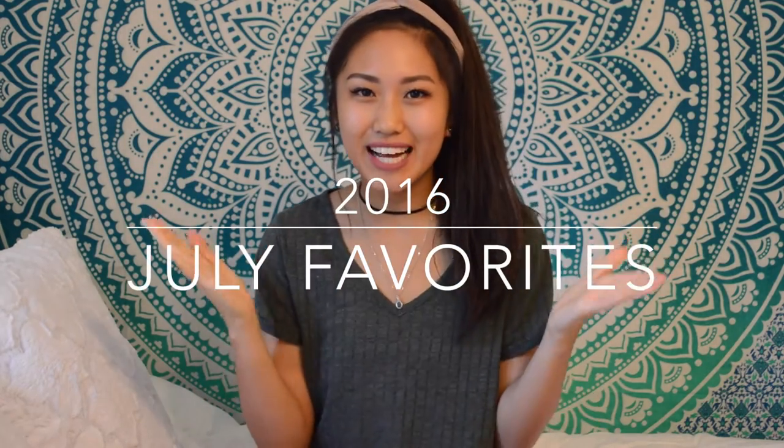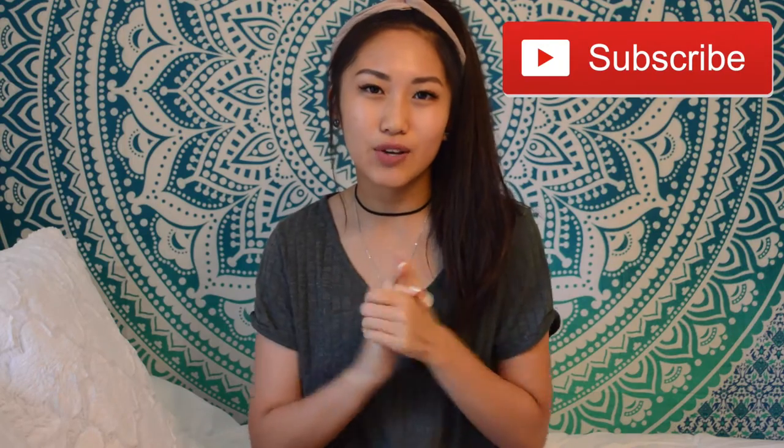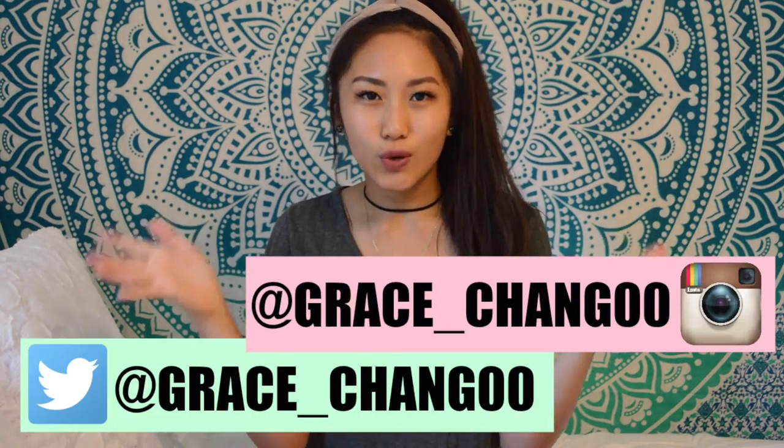Hey guys, today I'm filming my July favorites and I'm so excited because I've been trying out a ton of new products that I want to share with you. If you're new to my channel then please subscribe so that you get notified every time I post a video. Please give this video a thumbs up if you enjoy it, and if you aren't following me on social media you totally should. But anyways, if you want to see my beauty, fashion, music, and other favorites from July then keep on watching.